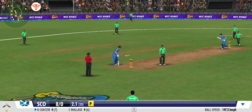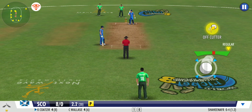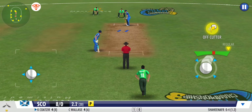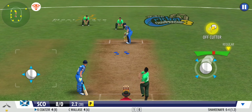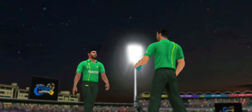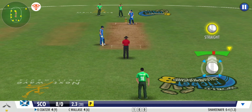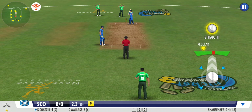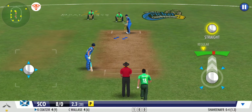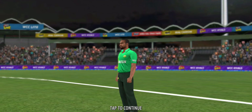Gets a good reverse swing on that one. The clever delivery left no room for the batsman — dot ball. Excellent delivery; the batting side are no doubt getting frustrated. The bowler has completely bamboozled the batsman here.